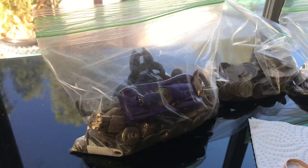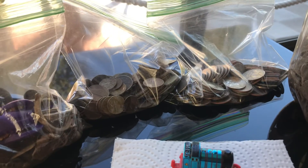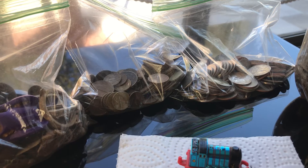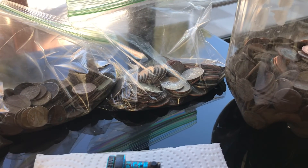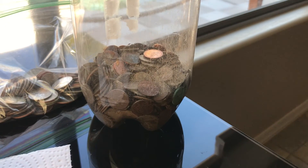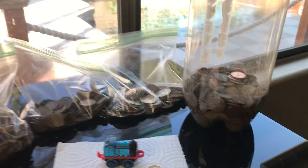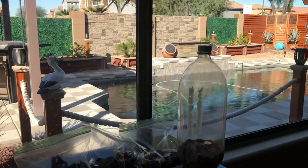Of course you know we have our junk bag with little stuff. We got my clad that hasn't been cleaned up there in the middle, my clad that has been cleaned up, and then of course the old penny bucket there. Anyways, thought I'd share that with you — y'all have a good day, keep swinging.